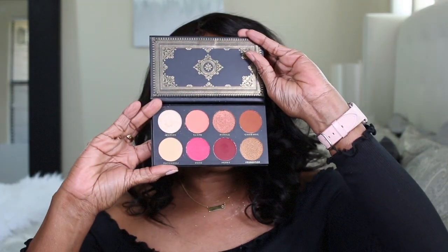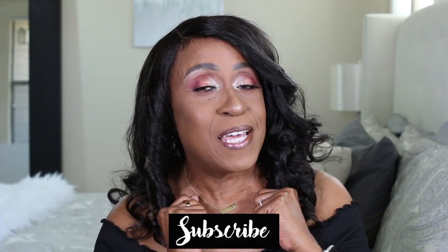Hi guys, welcome back to my channel. If you're new here, my name is Debbie, and if you're returning, thank you so much for tuning in. Today I wanted to share this makeup look that I'm wearing right now using the Ace Beaut Grandiose palette, which I got in my November BoxyCharm. If you want to see how I got this look, stick around, and please hit that subscribe button and notification bell so you won't miss another upload.